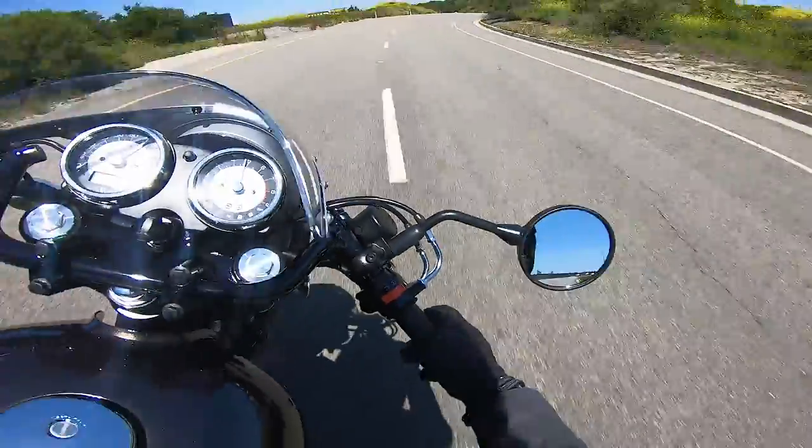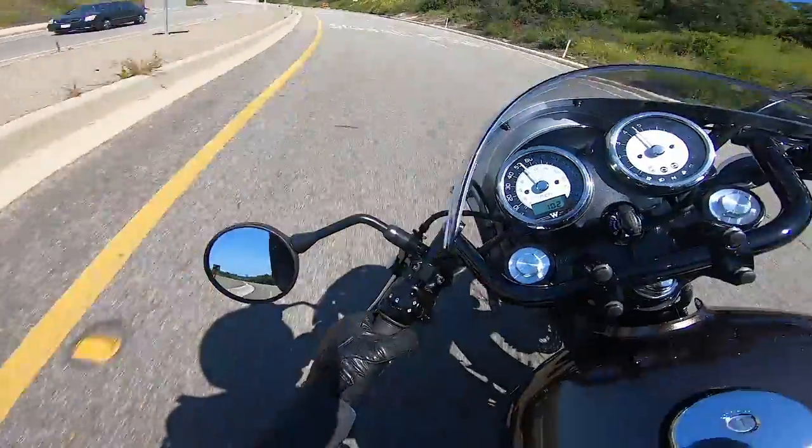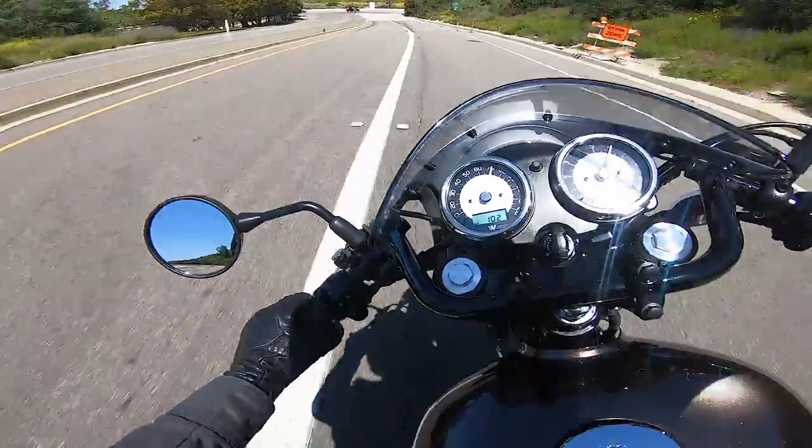She's a little bouncy. She's a little bouncy, guys. She also drags the foot pegs pretty easily.